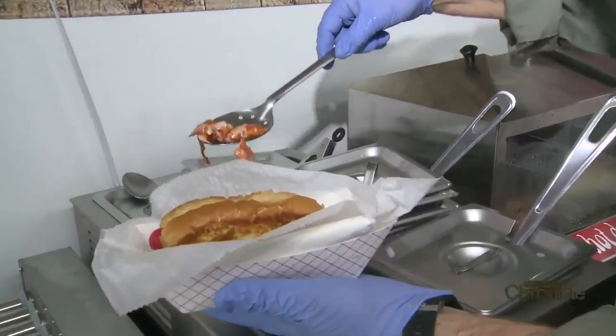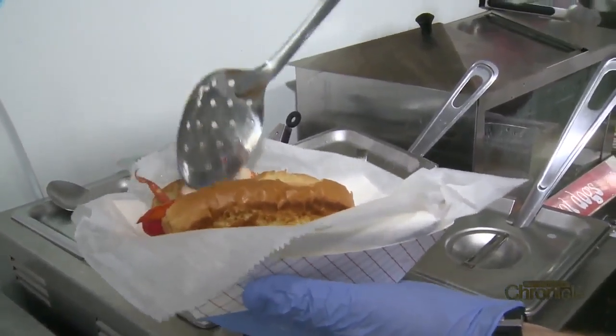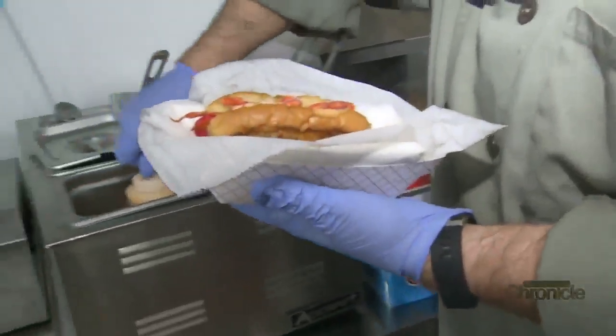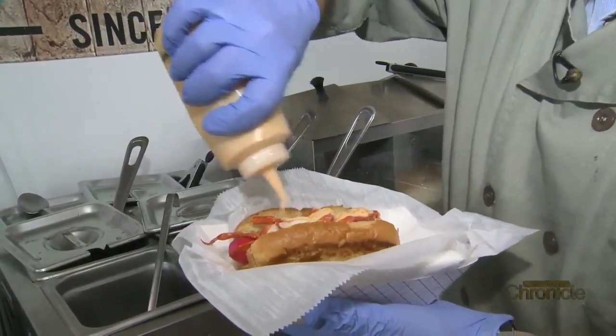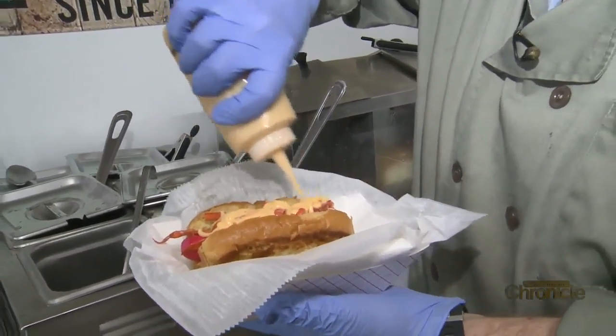Take it right out of the butter, it goes right on the dog, and then we add a delicious cheese sauce to that — and this is where that macaroni and cheese character starts to come in.